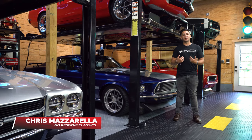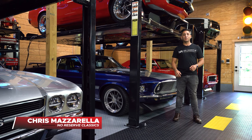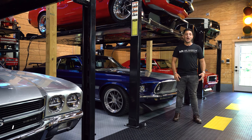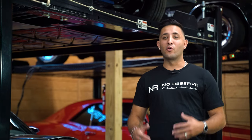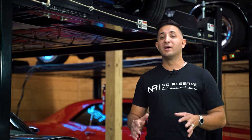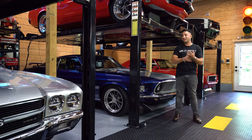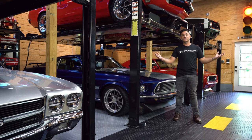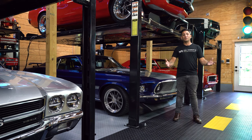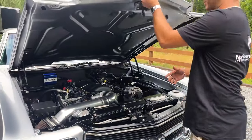Hey guys, I'm Chris Mazzarella and I am the director of operations as well as the sales team here at No Reserve Classics. I've been in the automotive industry for over 20 years and I've been working with the classic car family for over 17 years. Yes guys, it's in my blood — I love what I do. I have what's called the dream job here at No Reserve Classics, and I am part of every step and aspect of your experience with us.